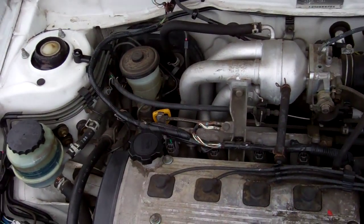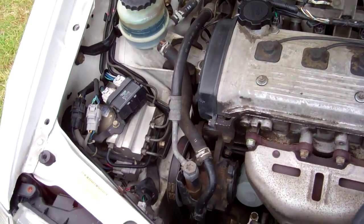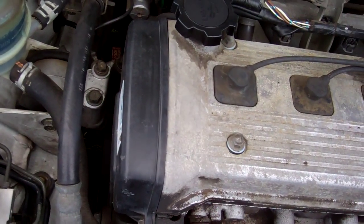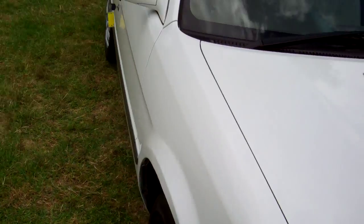Here we have your 1.3 litre Toyota engine — cheap and economical to run. Good engines, these. Unfortunately they have a cam belt, but we have no information regarding if it's been replaced, in case we're asked.